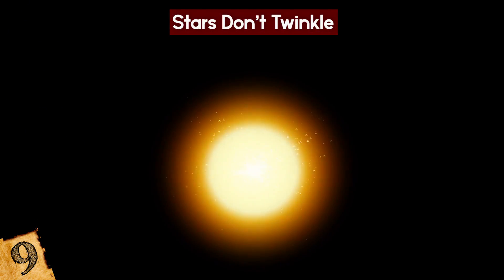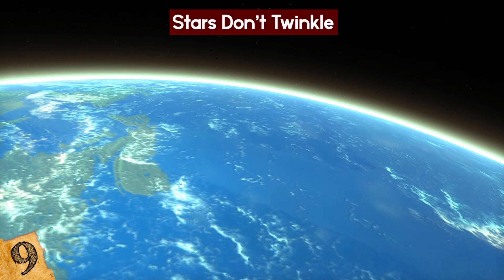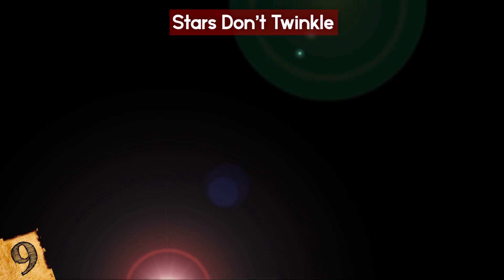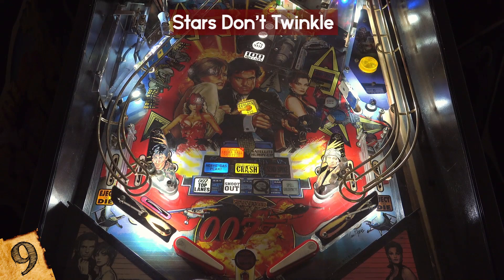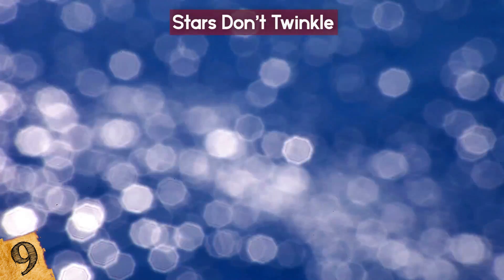But this apparent switching on and off of the light has nothing to do with the actual stars themselves. Instead, it's because of the Earth's atmosphere, and the effect is more noticeable the closer a star appears to the horizon. As the light passes through the layers of gas that make up the atmosphere, it reacts to varying densities. Similar to the way a pinball bounces around a pinball machine, each layer deflects the light, causing it to slightly change color and intensity, which results in it appearing to twinkle.